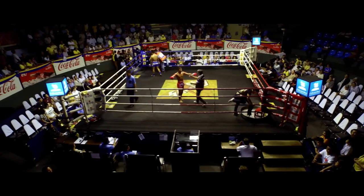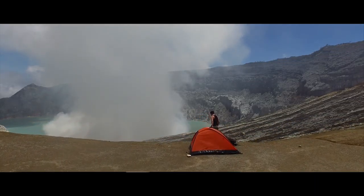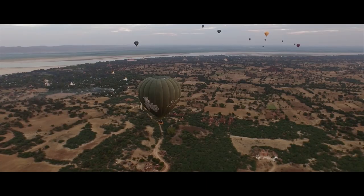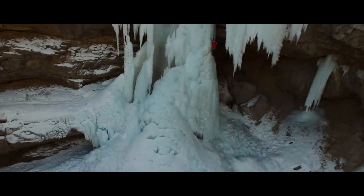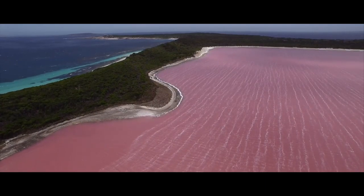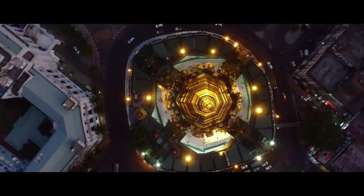There are limitless applications for the Phantom 3 and its sphere of influence is ever growing. We're entering a brave new world with aerial imaging, and the Phantom 3 is here to lead that expedition — to rediscover the world and to give everyone the ability to make the most compelling images in their minds an inspired reality.